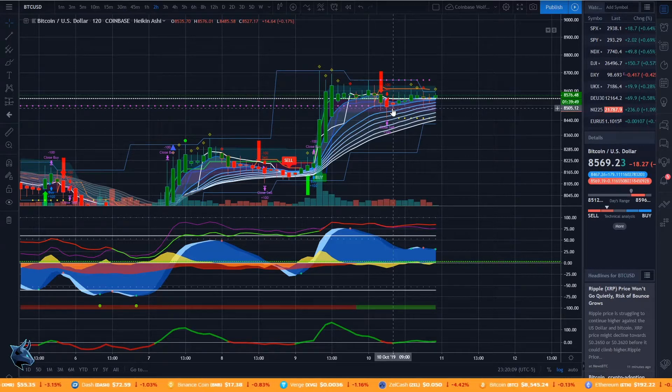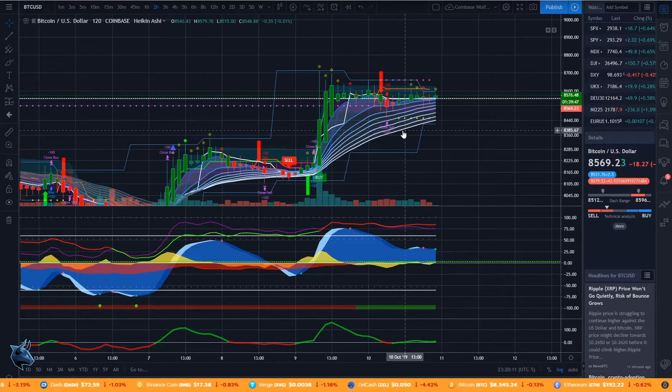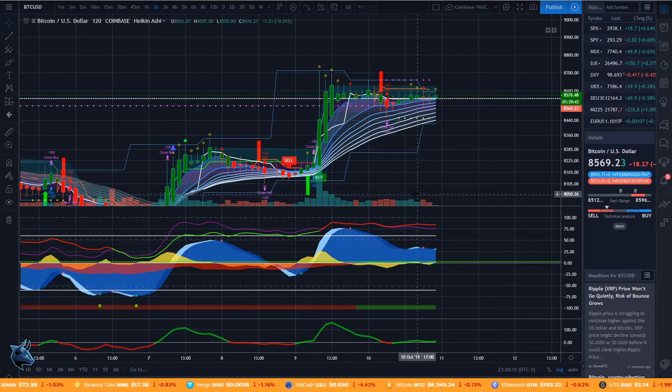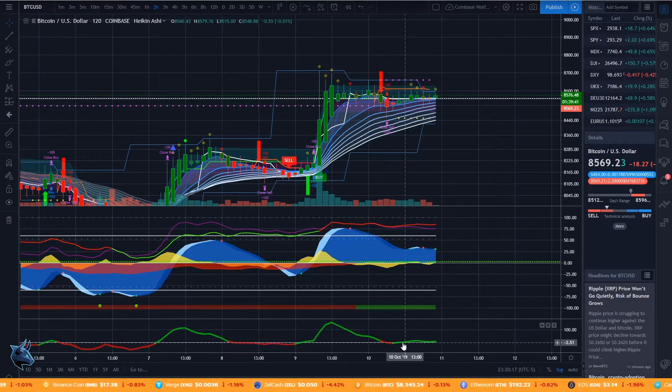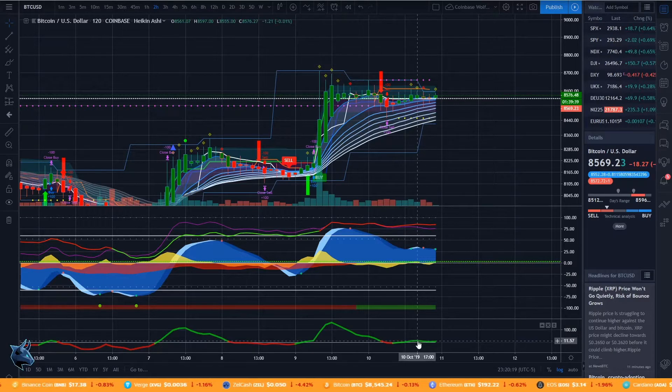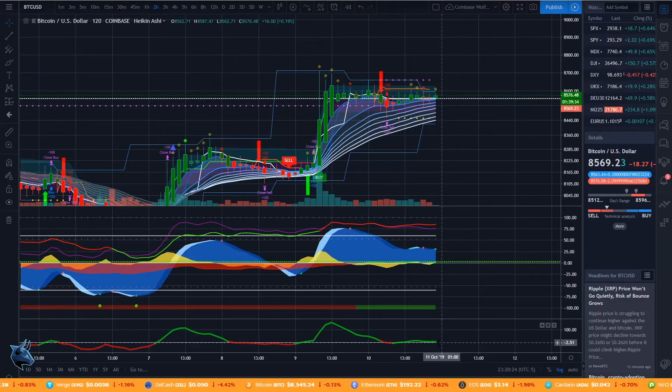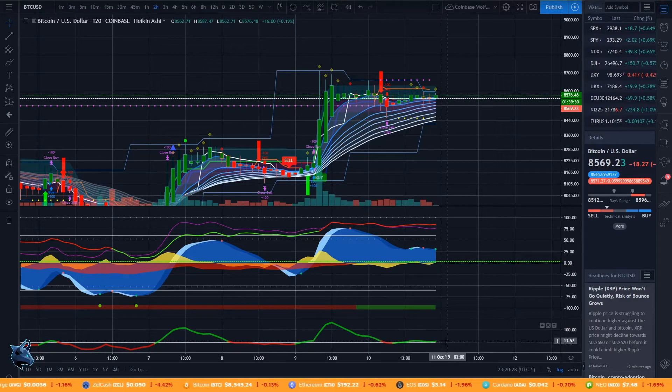Bitcoin is at a very pivotal level right now. On the two-hour here, we can see it's flashed a lot of buy and sell signals. The bullish and bearish momentum indicator has actually crossed to the upside, but it's not really staying above that white line — it's very close to turning to the downside. That's something to keep in mind.